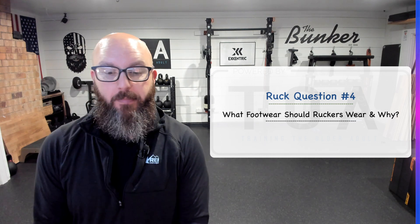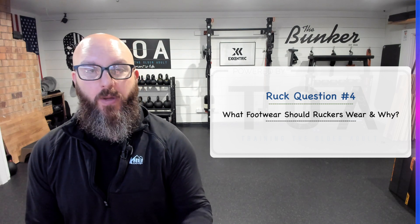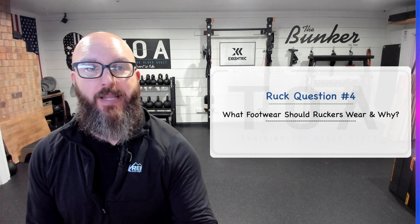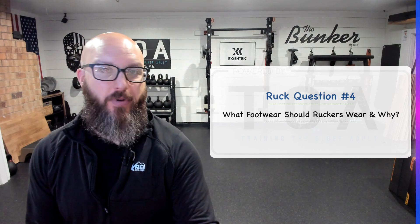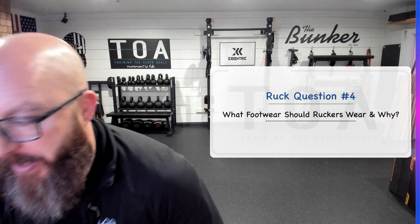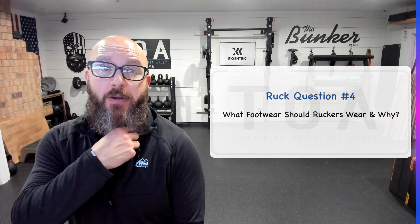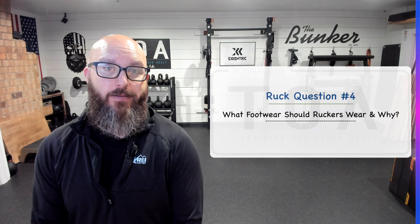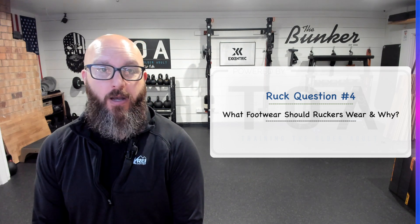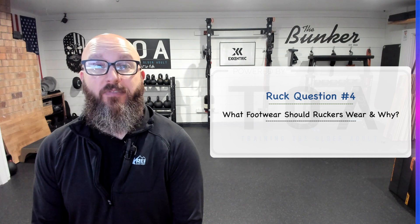There are a couple of ways to answer this. Number one is whatever you're most comfortable in, ideally with the understanding that you're not wearing sandals, Crocs, slip-on shoes — anything that doesn't supply you any kind of support. It also depends very much on where you are rucking. If you are on flat asphalt or concrete, you can get away with wearing just a regular recreational cross-training shoe.